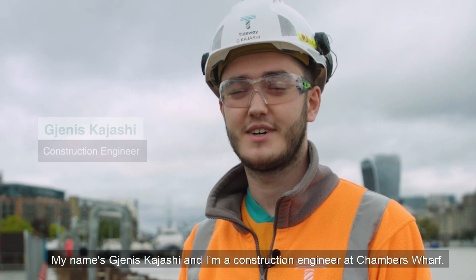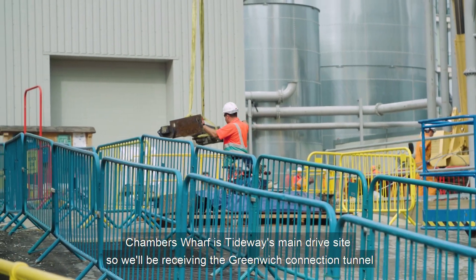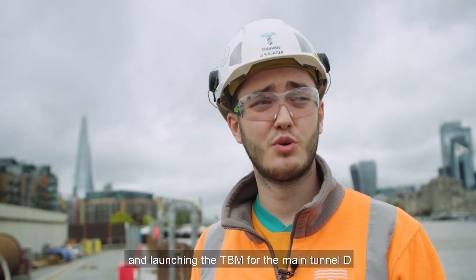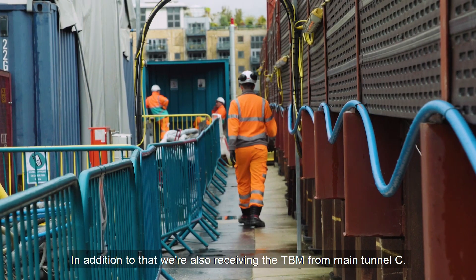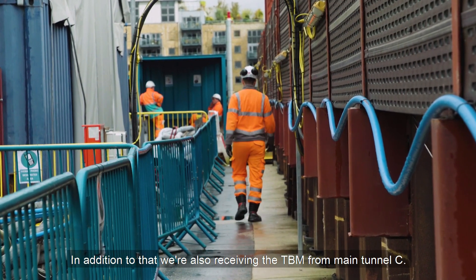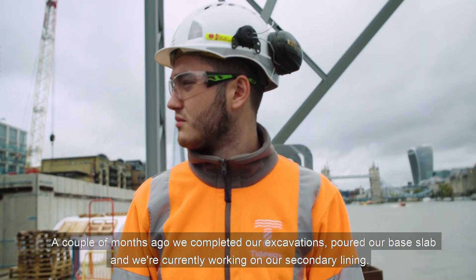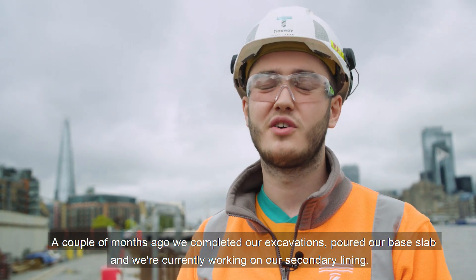My name is Janice Kajashi and I'm a construction engineer at Chambers Wharf. Chambers Wharf is Tideway's main drive site, so we'll be receiving the Grange Connection Tunnel and launching the TBM for the main tunnel D. In addition to that we're also receiving the TBM from main tunnel C. A couple of months ago we completed our excavations, poured our base slab, and we're currently working on our secondary lining.